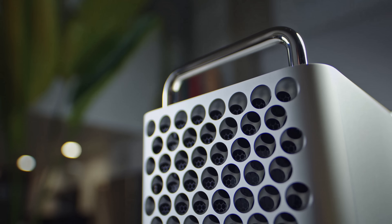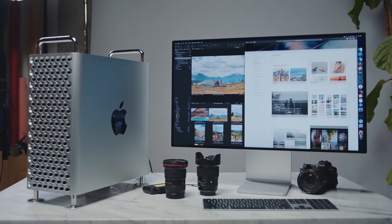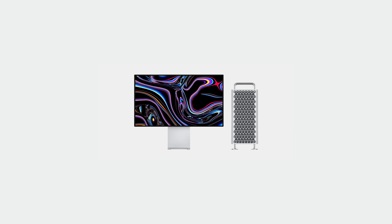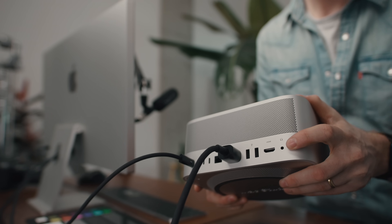The Mac Pro used to be the machine you needed for high-end work — I loved it back in the Intel days. But now with Apple Silicon, it doesn't make that much sense anymore. You're not going to get more performance than the Mac Studio. This is for a very small niche that needs a lot of in and out ports like high-end audio. I don't even know anybody personally who needs the new Mac Pro. The Mac Studio is probably what you need, so we won't talk about the Mac Pro anymore in this video.